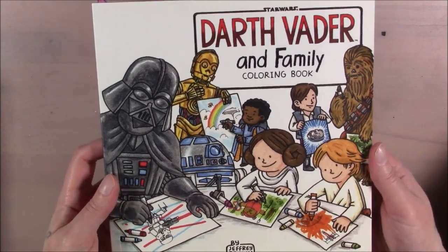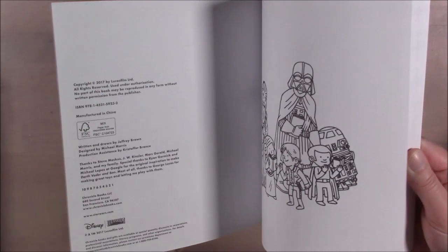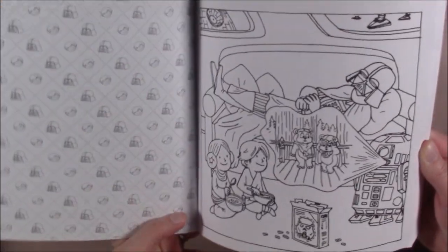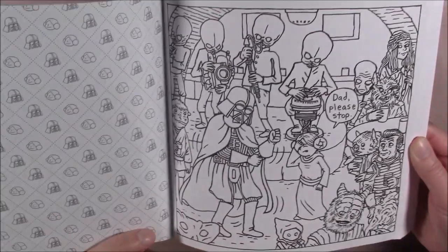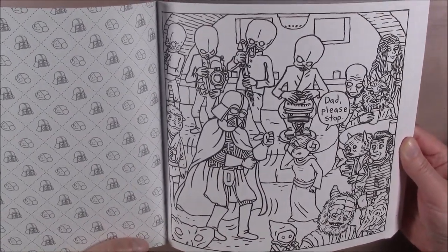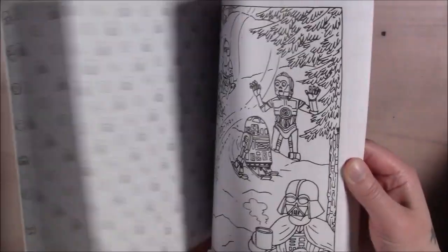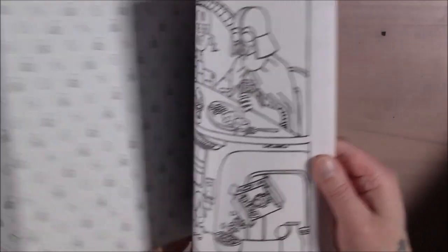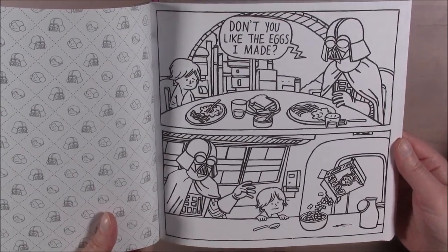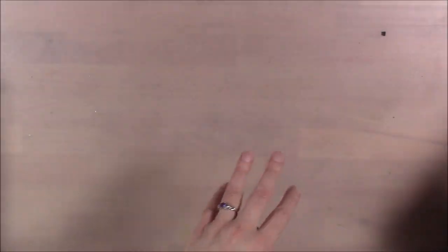This one is also surprisingly cheap — it's Darth Vader and Friends, which reimagines what if Darth Vader had raised his children. We know Padme died, but what if he raised his kids and had to deal with these tiny rebel children? It's a cartoon panel style, but very adorable.